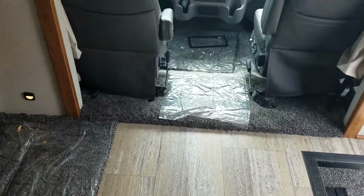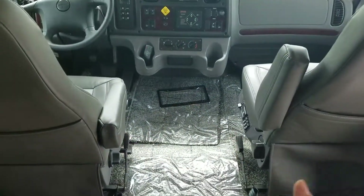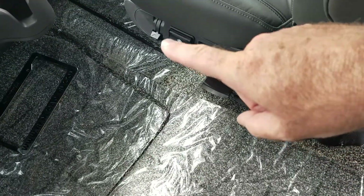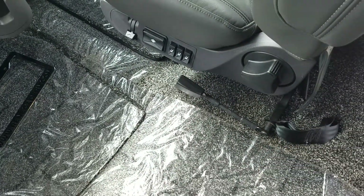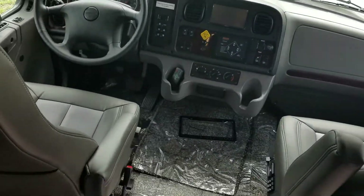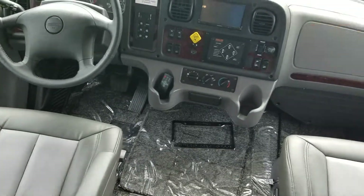I drove this one yesterday — it drives fine. Both front seats turn around and they're on air ride. You can see the adjustments over here. All of this is on air ride — it's a good driver.